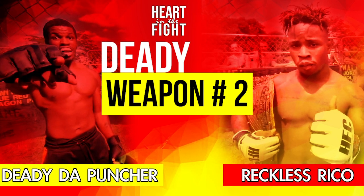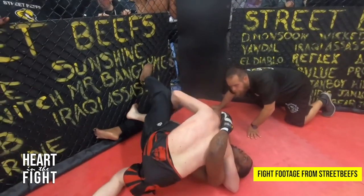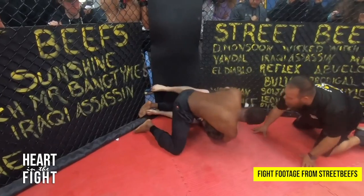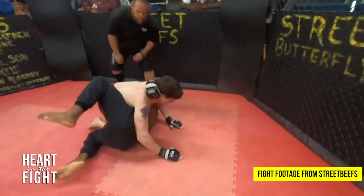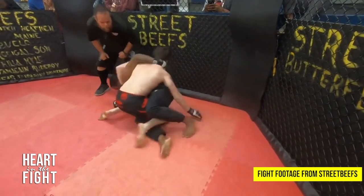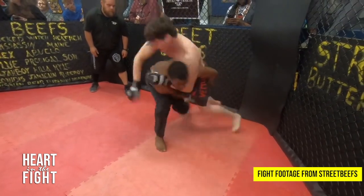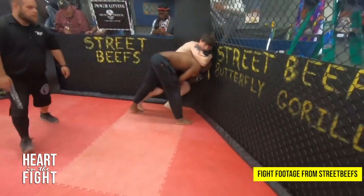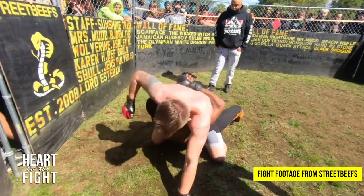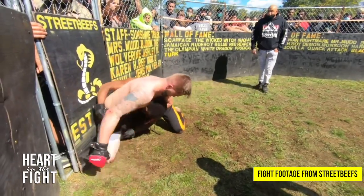Weapon number two: he is an escape artist. Daddy tends to load up his one-two punch, which leaves him available for takedowns. However, when he is taken down — which is practically in every single fight — he manages to escape danger, even if he is mounted. He fights tooth and nail to get up. He doesn't accept being on his back. Daddy is always fighting to get back up, and in doing that, he often finds himself reversing the position and being on top.